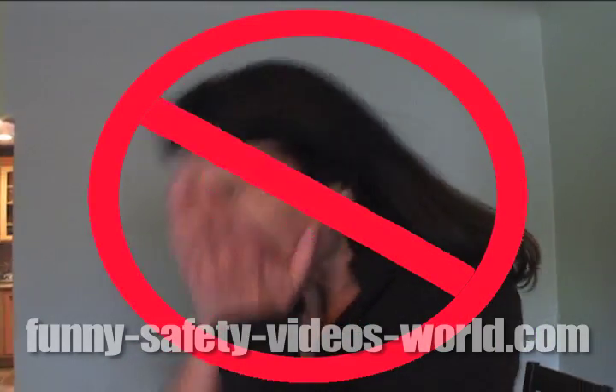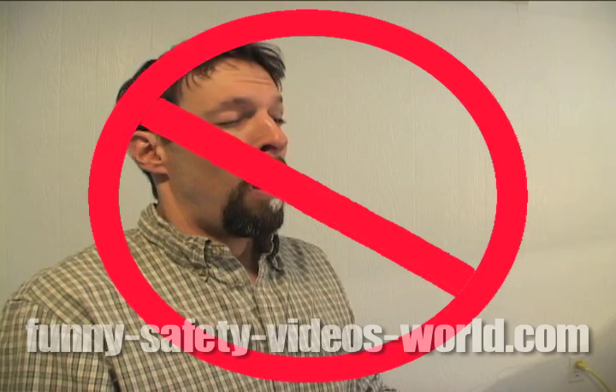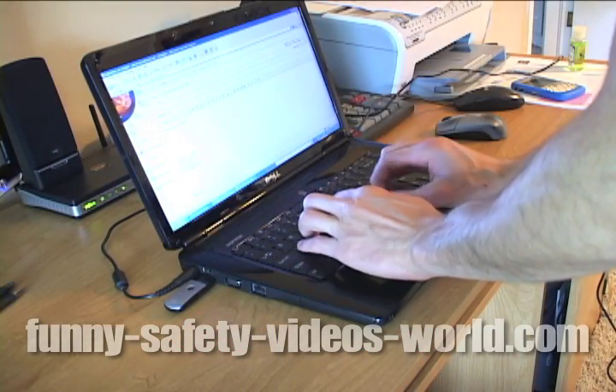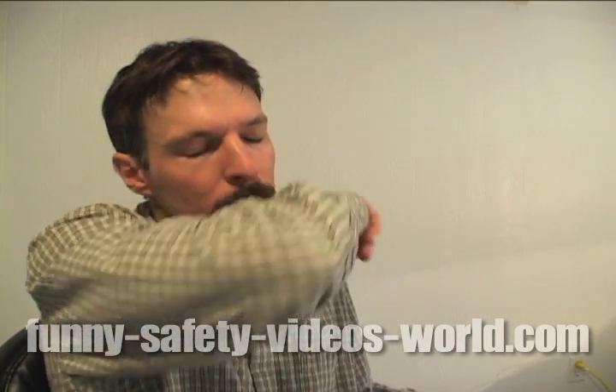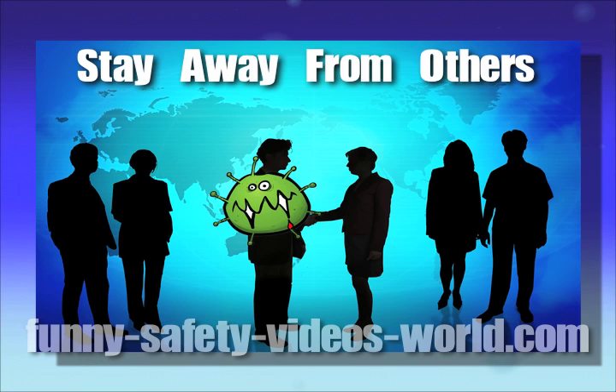If you don't have a tissue, don't sneeze into your hands. The flu often spreads because somebody sneezed into their hands, then shook somebody else's hand or touched a surface that somebody else then touched. So if you don't have a tissue, sneeze into the crook of your elbow — that'll catch the droplets and prevent you from smearing them anywhere else. Finally, if you get sick, stay home from work or school and stay out of close contact with other people so you don't infect them.